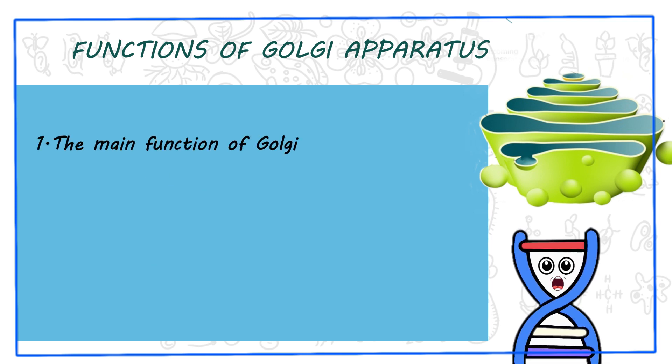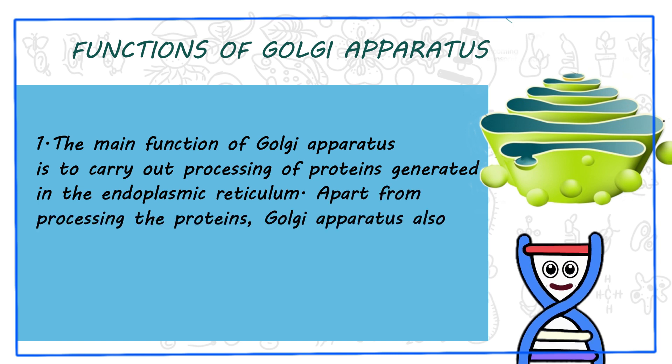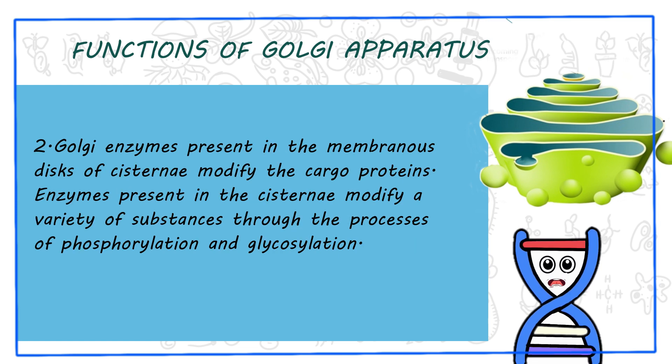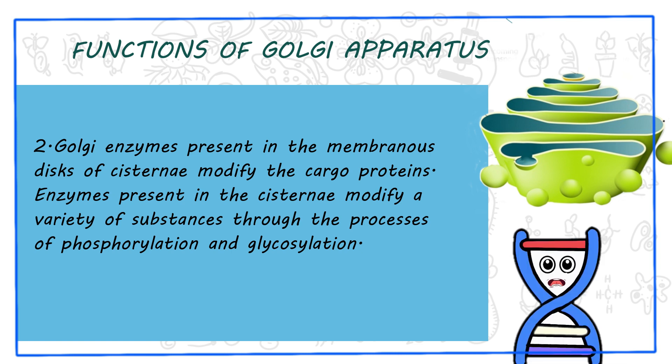1. The main function of Golgi apparatus is to carry out processing of proteins generated in the endoplasmic reticulum. Apart from processing the proteins, Golgi apparatus also transports them to different parts of cells. 2. Golgi enzymes present in the membranous disks of cisternae modify the cargo proteins through the processes of phosphorylation and glycosylation.